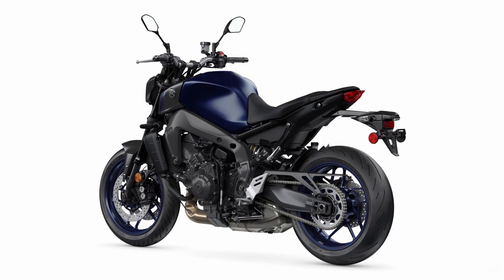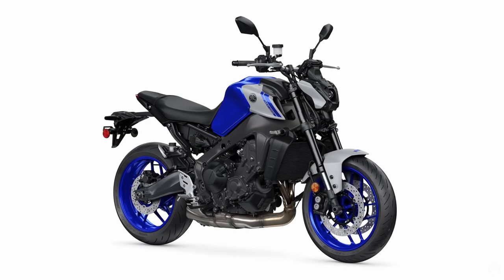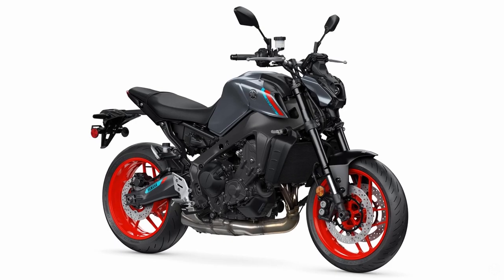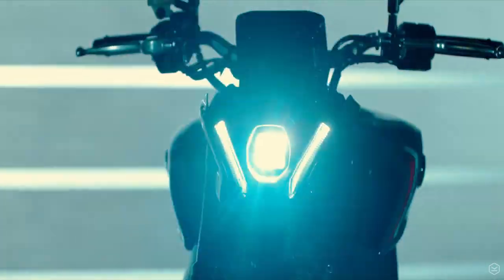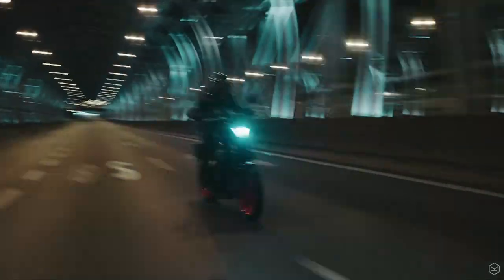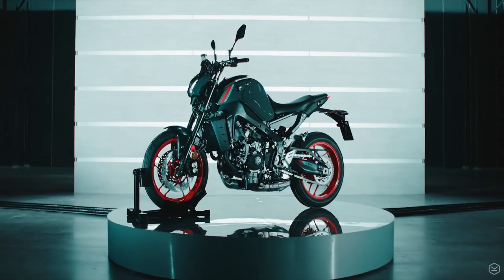All that spec has to come at a cost and so far it's unclear what the price point will be. However, like the Ténéré 700, it wouldn't be the first time Yamaha surprised the market with a super competitive price point, so we'll have to wait and see. In all, this new MT-09 could be one of the biggest new models for 2021, and on paper at least, it rocks.